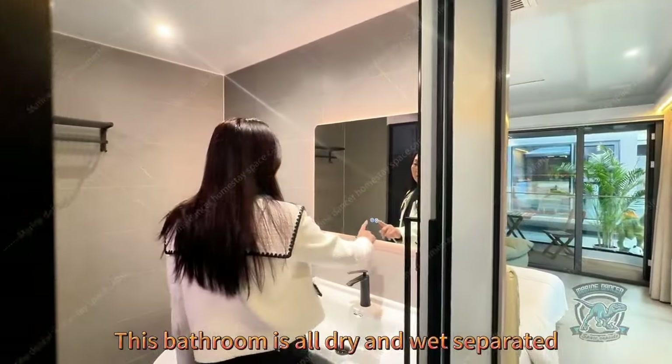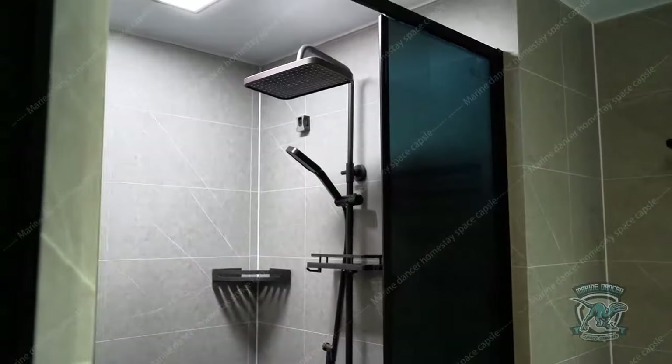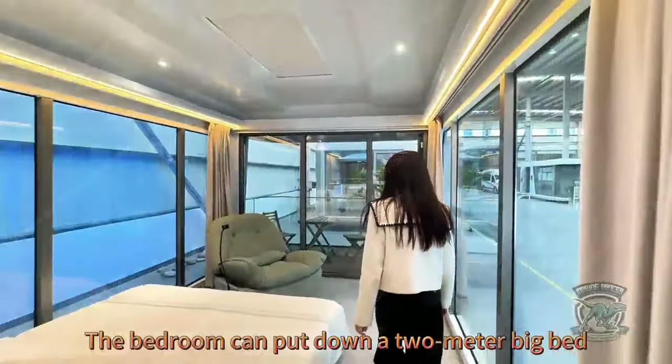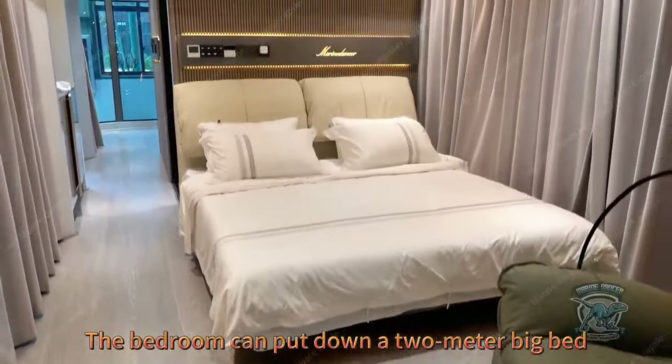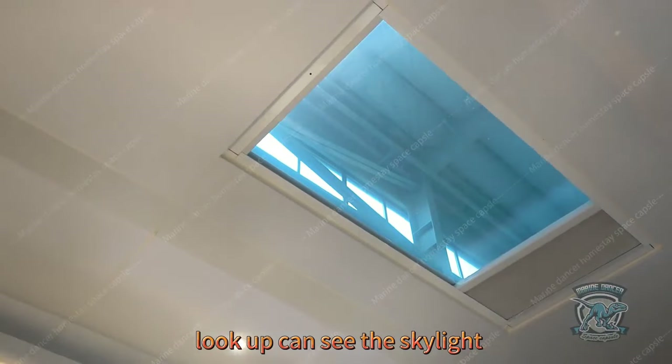This bathroom is fully dry and wet separated with an independent shower room. The bedroom can fit a two-meter big bed, and is equipped with a projector. Look up and you can see the skylight.